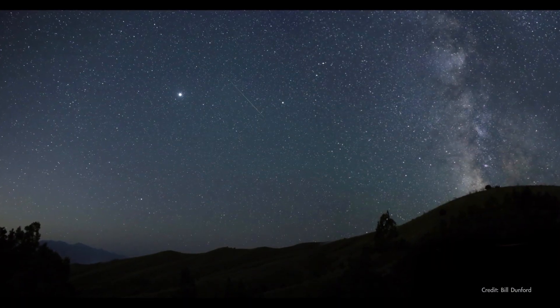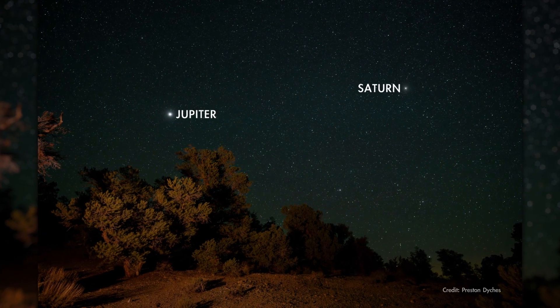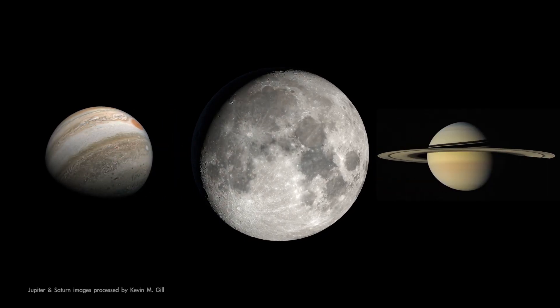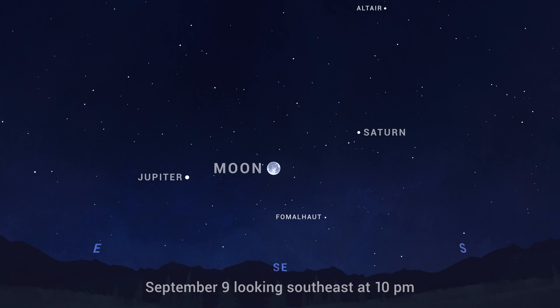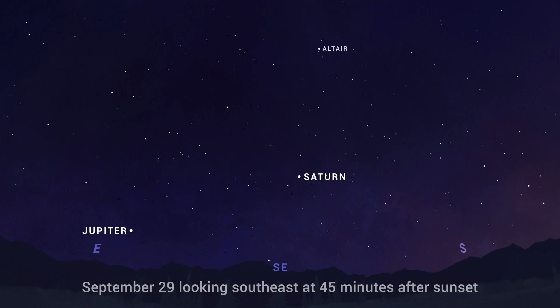Turning to the evening sky, you'll have Saturn together with Jupiter as your planetary companions all month long. On the night of the 9th, Jupiter and Saturn escort the Moon across the sky. You'll find the trio rising in the southeast in the first couple of hours after dark and gliding westward together over the course of the night. By the end of the month, the pair of planets is rising even earlier, appearing in the east soon after it gets dark, with bright Jupiter hanging low in the sky.